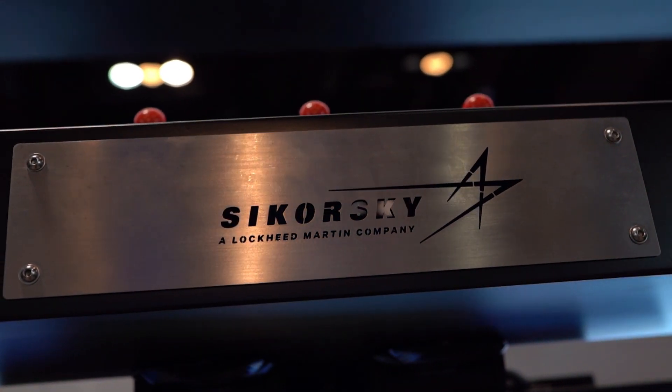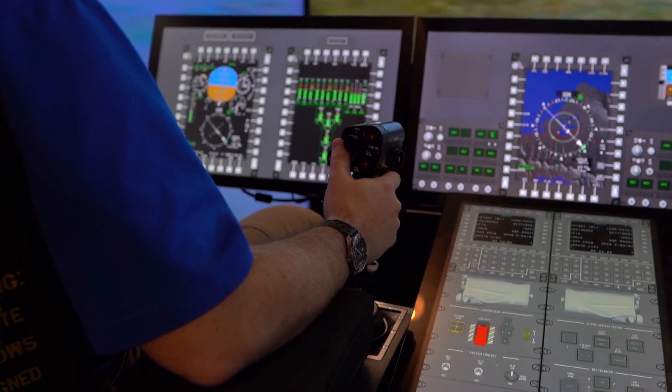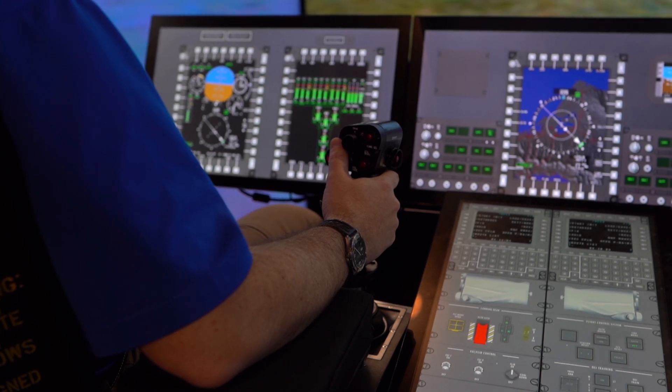We also offer desktop training devices for the Marine Corps where they're able to perform specific lessons in a desktop environment before they graduate to the MFTA or the full flight simulator, where they have a more costly experience for training.